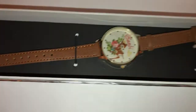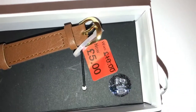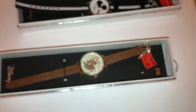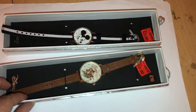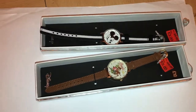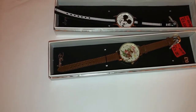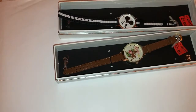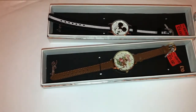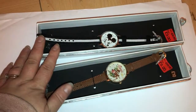They also had this Bambi one, which was reduced from £10.00 to £5.00, so I couldn't leave that either. They did have another one reduced to £5.00 as well — the one with Mickey and Minnie kissing — but I'd already bought that at full price at £10.00 when it came in, so I didn't get that one. I was thinking maybe I should have got it to give as a gift, but they only had one left so it's probably gone now anyway. I'm happy with those two.